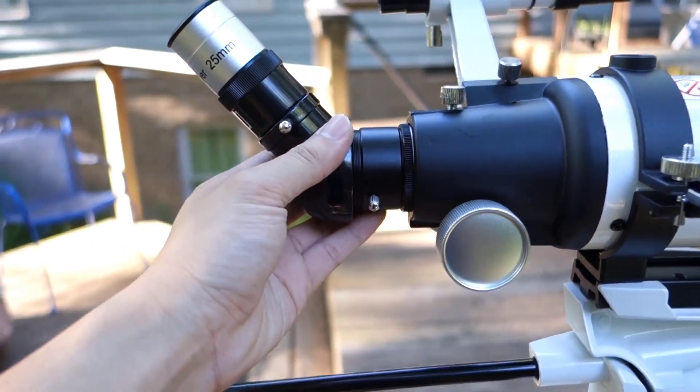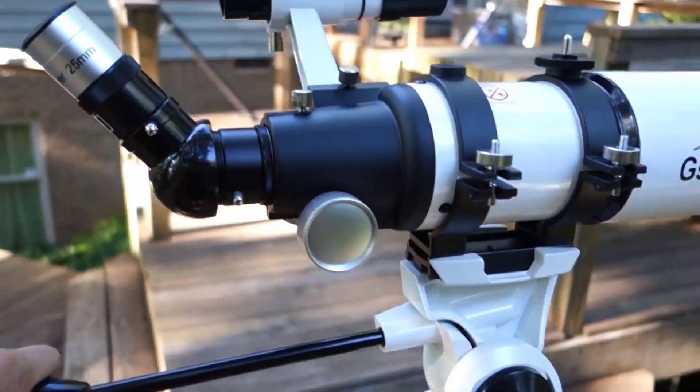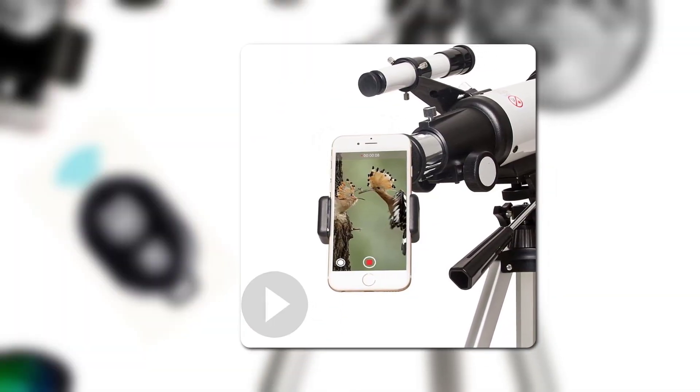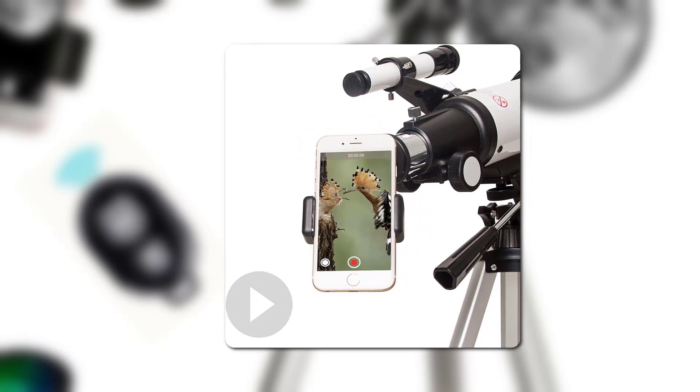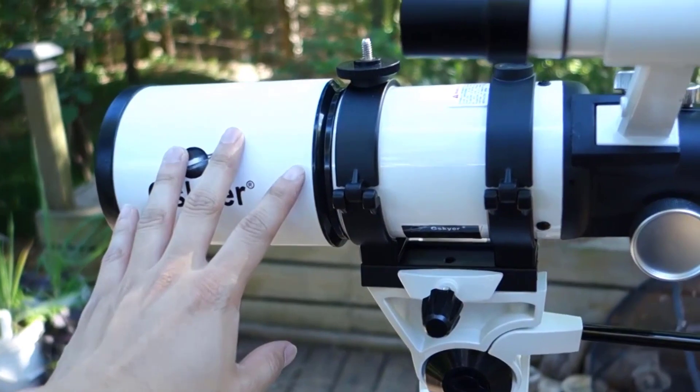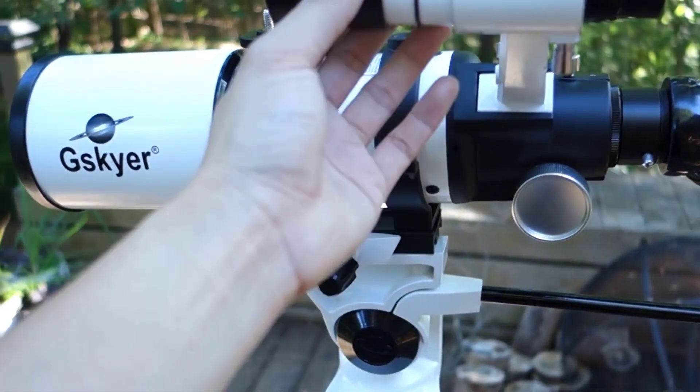Perhaps you want to keep the memories for later — Geisker saves the day. It has a wireless remote that can connect a smartphone and a camera to preserve celestial images. You should absolutely try Geisker if you are eager to practice your love of astronomy without hassles.